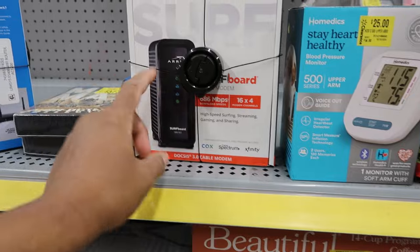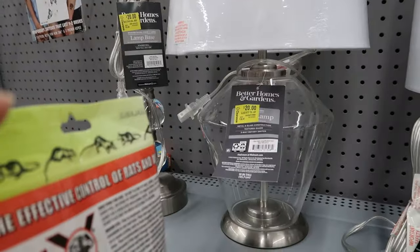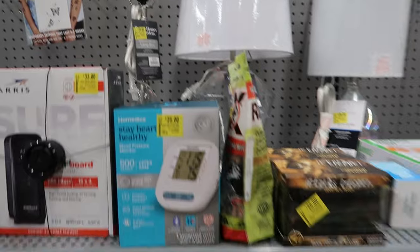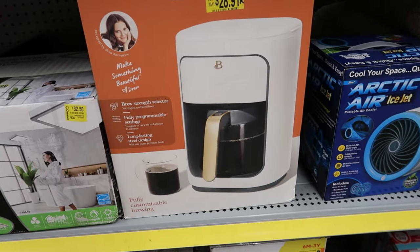They have a cable modem for thirty-three dollars. They have more lamps back here for twenty dollars. They have a beautiful coffee maker for $28.91.